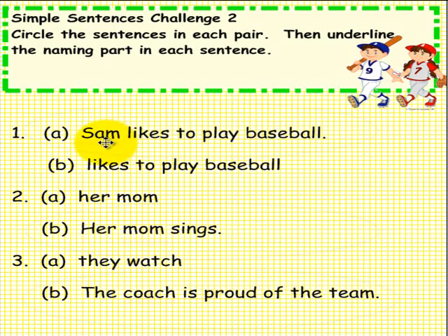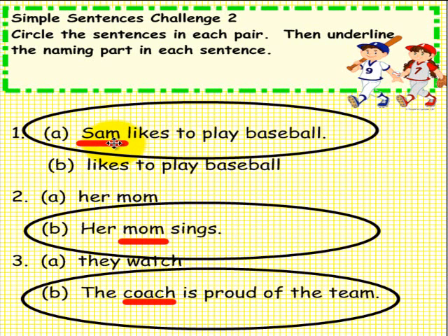Here is what you should have done. The naming part is Sam — this is a sentence: Sam likes to play baseball. Number 2: the naming part is Mom — her mom sings. Number 3b: the naming part is Coach — the coach is proud of the team.